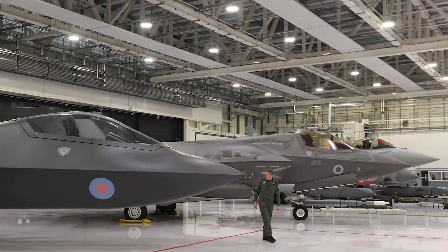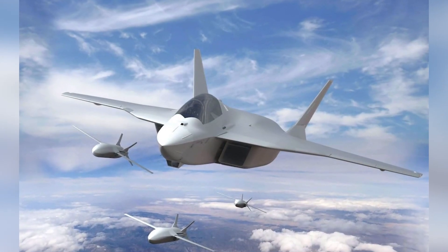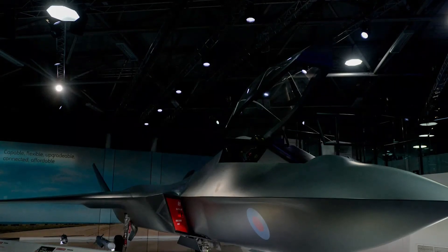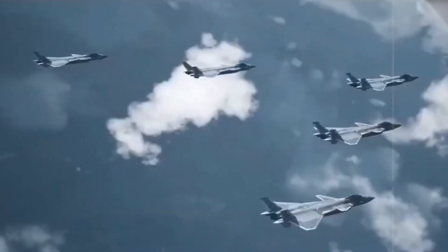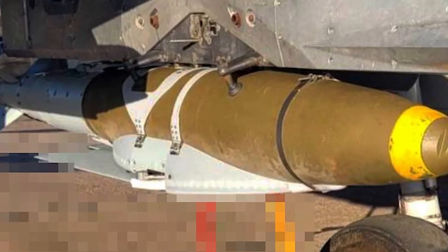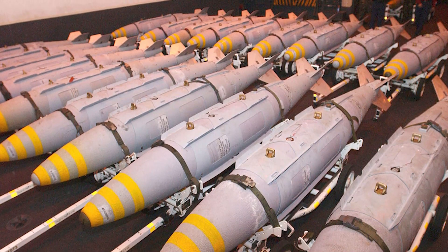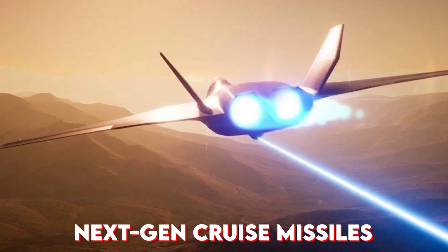The Tempest is built to strike hard, fast, and smart. Every weapon, every loadout, and every drone that flies beside it is part of a larger strategy designed to overwhelm modern defenses. Internally, the jet is expected to carry 6 to 8 advanced missiles, maintaining stealth while delivering firepower. These could include UK-Japan collaborative weapons like the J-AM missile — a blend of Japan's classified tech and the Meteor Ramjet motor — for extreme range and precision. The Tempest may also be armed with next-gen cruise missiles capable of flying low and invisible to radar, hitting ships or hardened land targets with devastating accuracy.